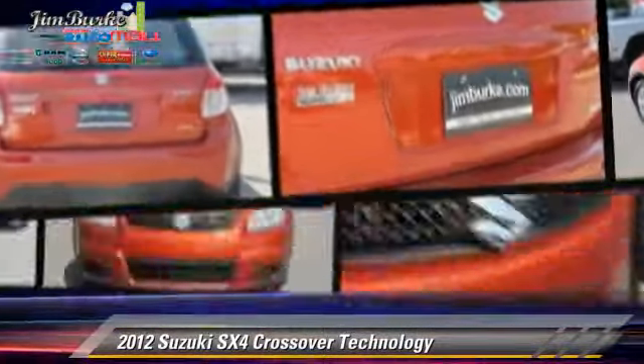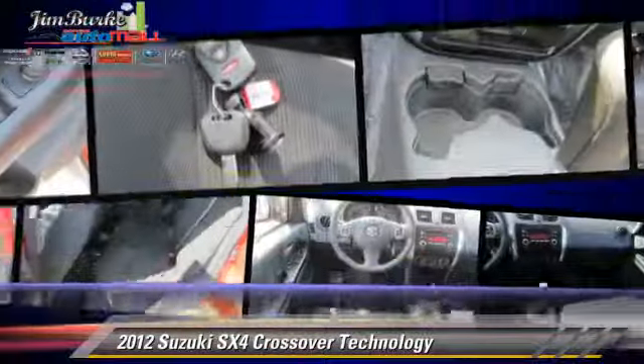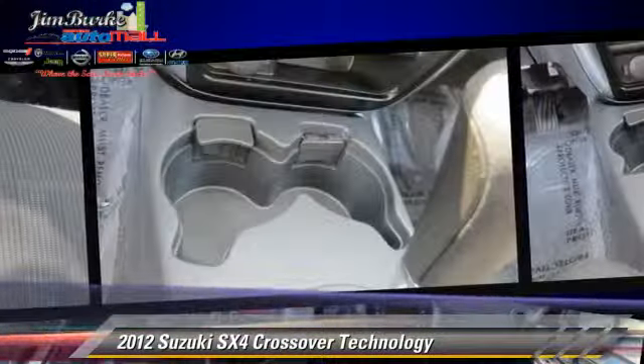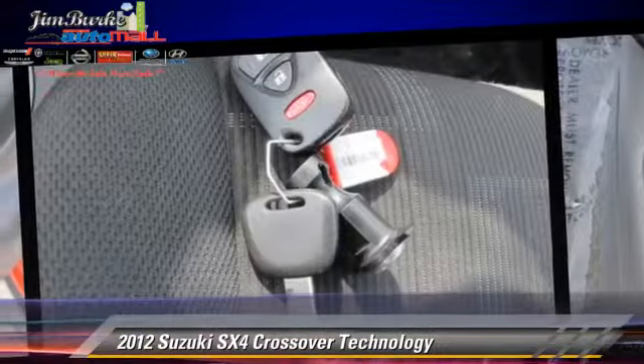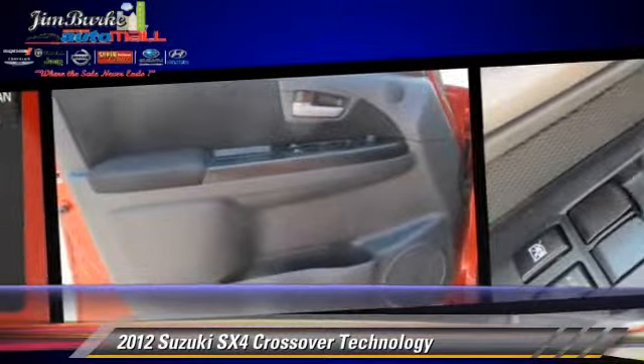Safety features include side airbags, traction control, and ABS. Comfort and convenience features include power door locks, power steering, and power windows.